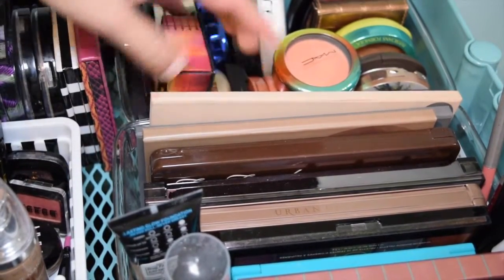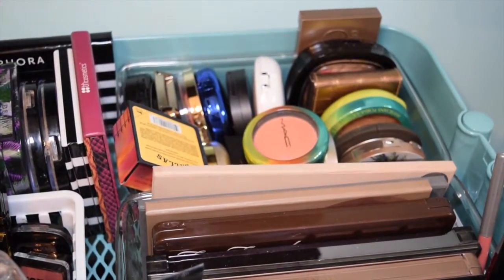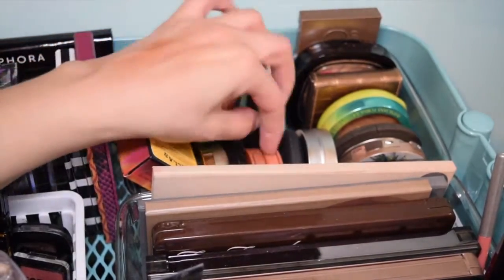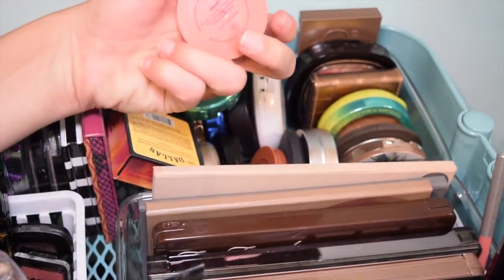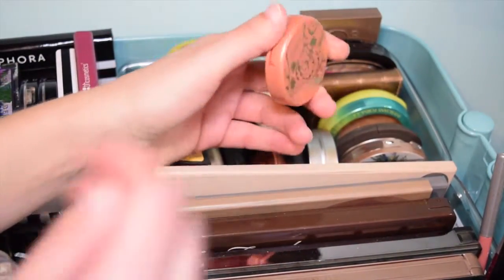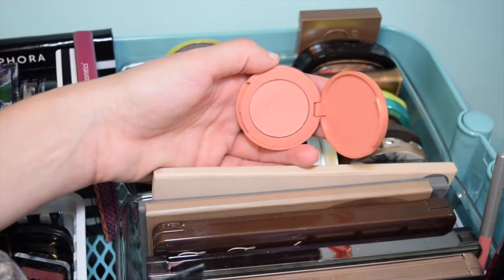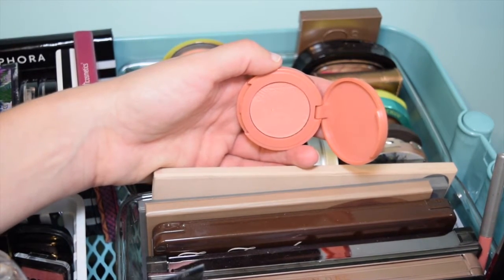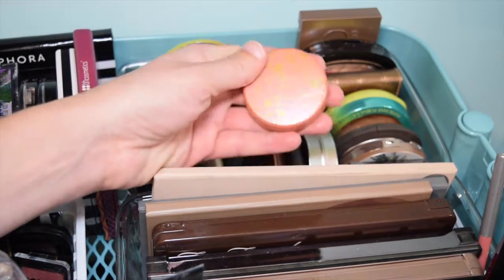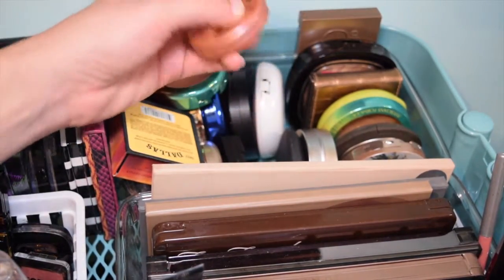Here in the very back I have my highlighters, bronzers, and blushes. Oh my gosh, here is Classic by Tarte - it was a holiday palette a couple years ago. I decluttered it, brought it back, used it, said I was going to keep it, but I don't use it. It's for real going to go. Even though I hit pan - I was like, I'm for real going to use it - I hit pan and I haven't used it.